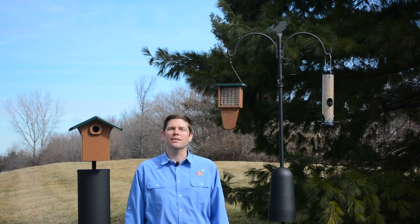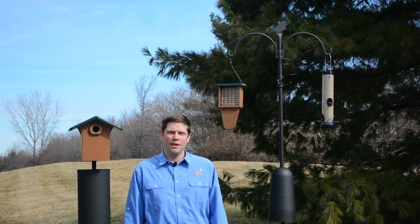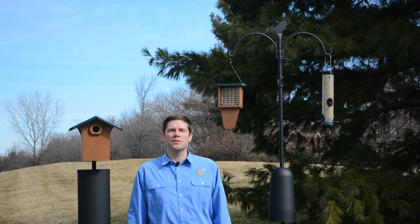Are you looking for an easy, convenient, and customizable way to present bird feeders and nest boxes in your backyard? Then look no further than the Wild Birds Unlimited Advanced Pole System.